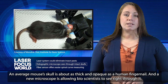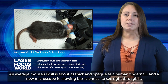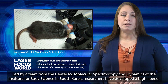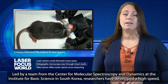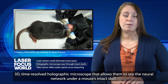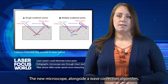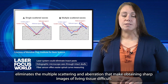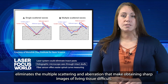An average mouse's skull is about as thick and opaque as a human fingernail, and a new microscope is allowing bioscientists to see right through it. Led by a team from the Center for Molecular Spectroscopy and Dynamics at the Institute for Basic Science in South Korea, researchers have developed a high-speed 3D time-resolved holographic microscope that allows them to see the neural network under a mouse's intact skull. The new microscope, along with a wave correction algorithm, eliminates the multiple scattering and aberration that make obtaining sharp images of living tissue difficult.